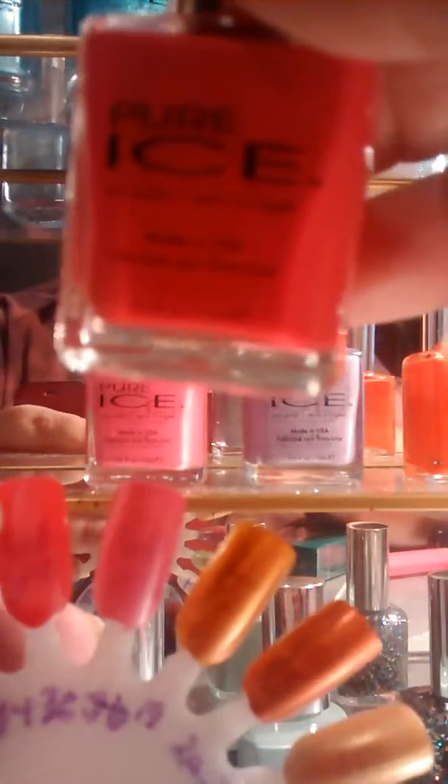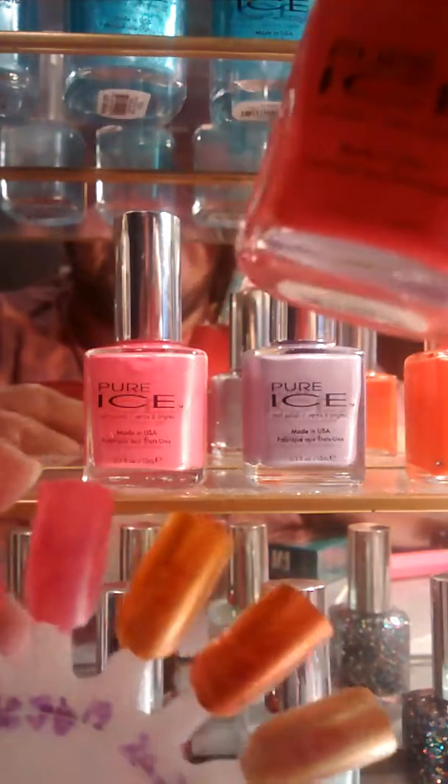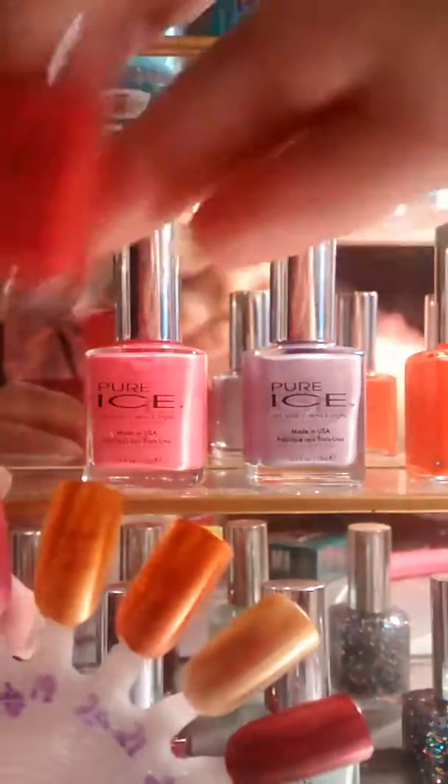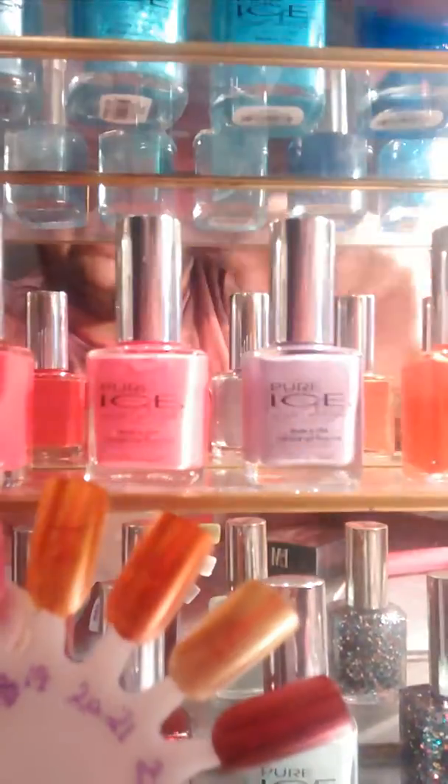After hours — like I'm saying, some of these are very opaque and really good, but some of them are very sheer, which is good for if you're wanting to do stained glass nails or something like that.